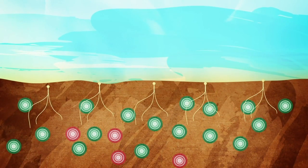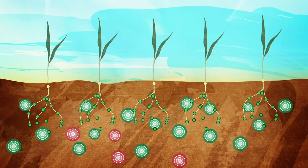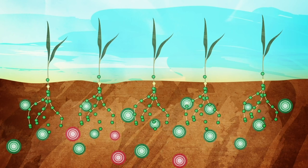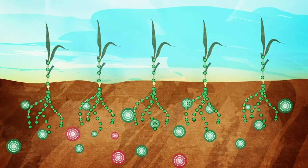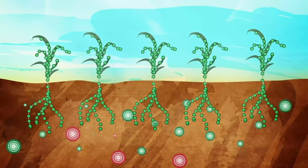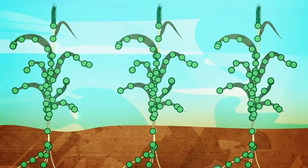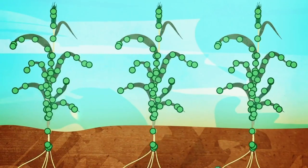Once a seed germinates and that seedling starts to grow, it's not very long — within a week or so — that it has to start absorbing nitrogen from the soil. The big uptake of nitrogen happens in the vegetative part of the crop. Once it's there, then through the rest of the growth stage of the plant, a lot of the nitrogen is moved.